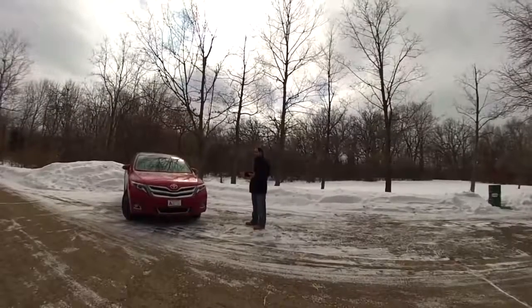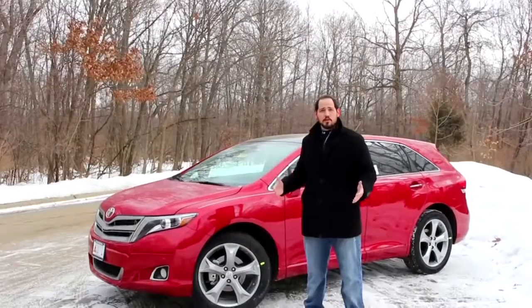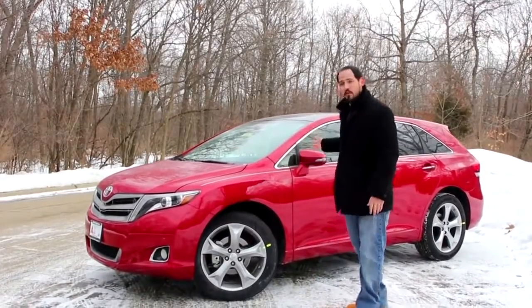Updated LED head and tail lights plus new wheels bring this car a completely fresh look. As usual, I'll leave the design up to your discretion, so let's focus more on what's inside.